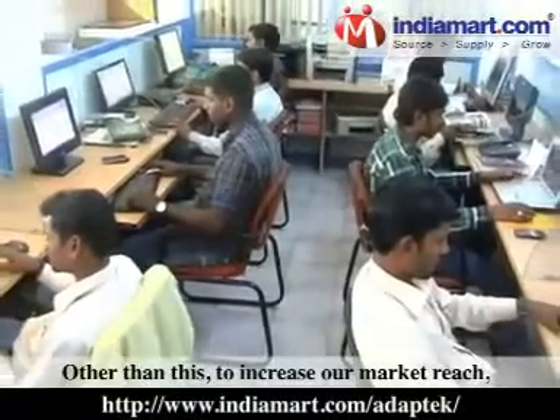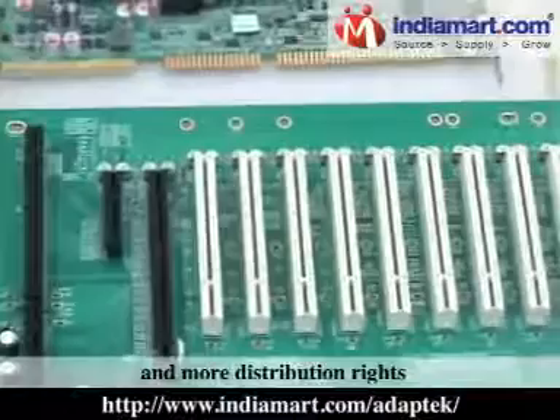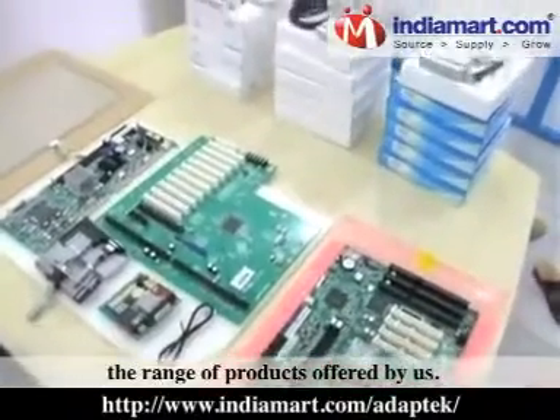Other than this, to increase our market reach, we are also working towards taking on more and more distribution rights to increase as well as complement the range of products offered by us.